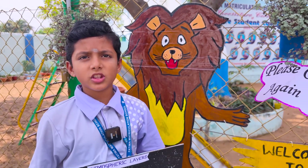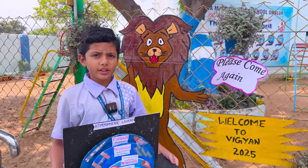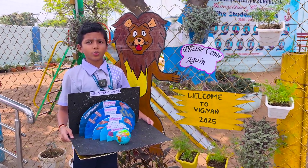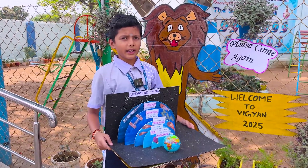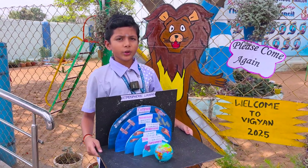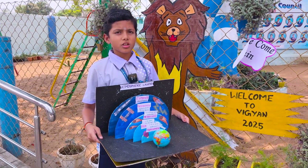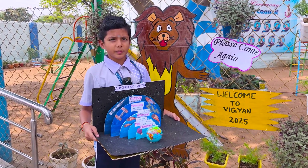My project is Atmosphere Layers. The atmosphere consists of layers surrounding the earth, held in place by gravity. Nitrogen makes up 78% and oxygen makes up 21% of the most abundant gases in the atmosphere.